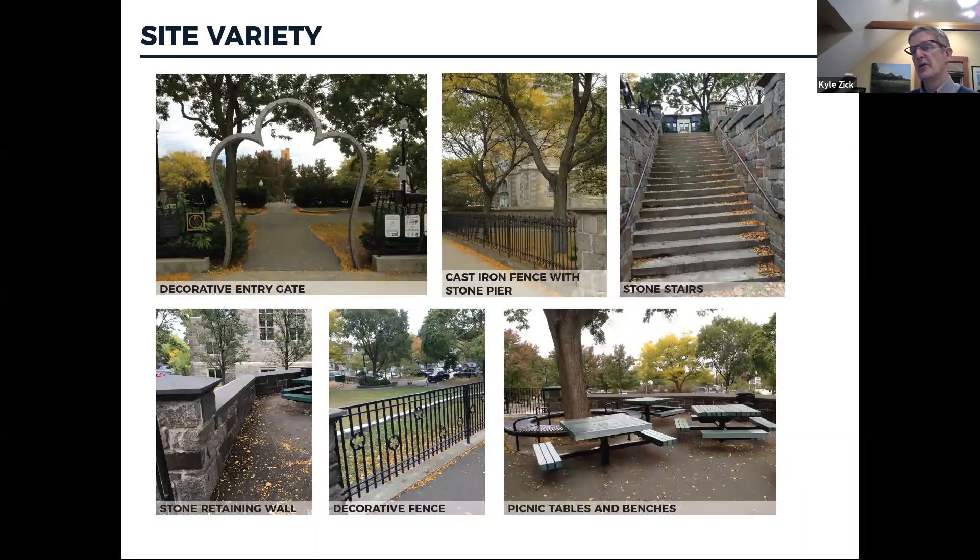As we get to the upper part of the park on Tremont Street, you have a decorative gate designed by an artist, a historic cast-iron fence with stone piers, and decorative fencing and stone retaining walls bounding the upper edge of the upper terrace. There are also picnic tables and benches in the shade of a tree. The upper terrace is connected to the middle terrace with a set of concrete stairs that have stone walls.